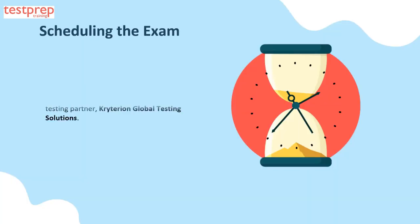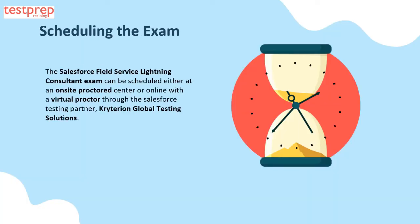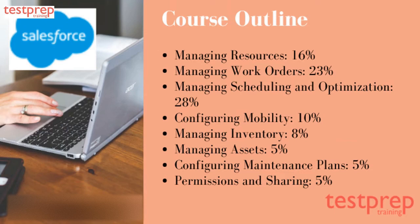Scheduling the exam: the Salesforce Field Service Lightning Consultant exam can be scheduled either at an on-site proctored center or online with a virtual proctor through the Salesforce testing partner Criteria and Global Testing Solutions. Let's now discuss the exam outline.